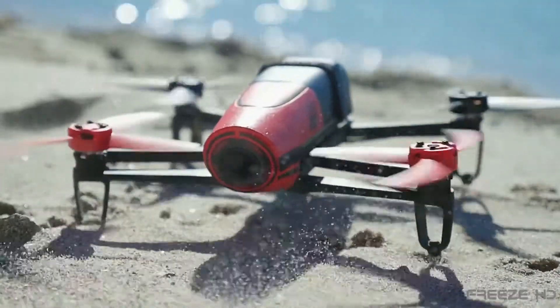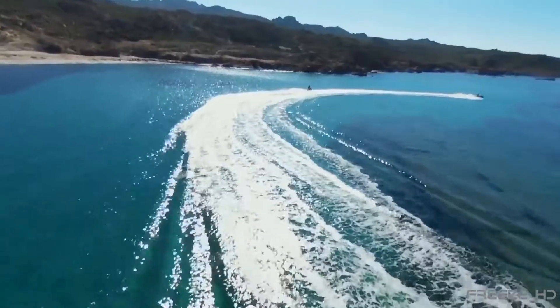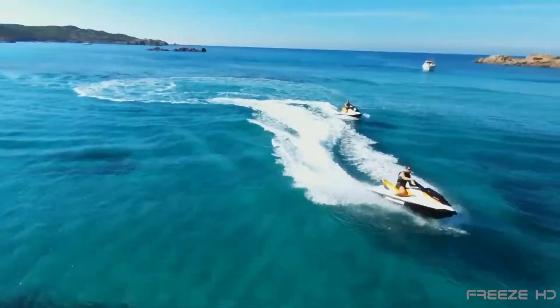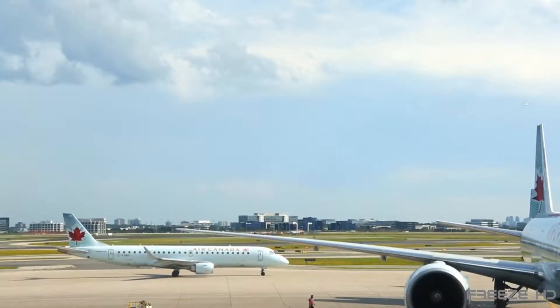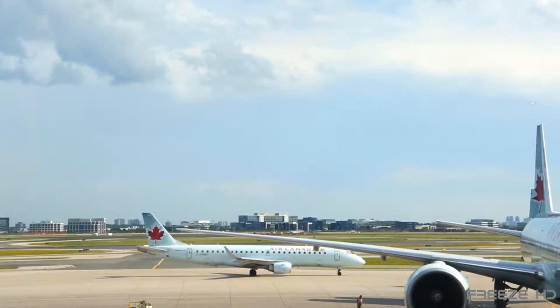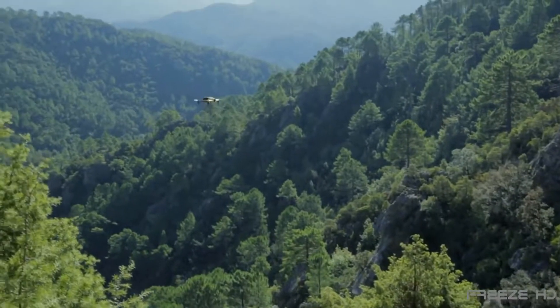The number of drones flying in our skies has increased exponentially over the past few years. While there are many positive uses for these cheap and easy flying marvels, more and more drones are popping up in places where they're just not welcome. The question is how to solve the growing problem, which is now taking center stage in both boardrooms and backyards alike.